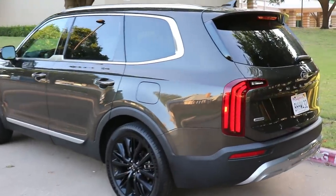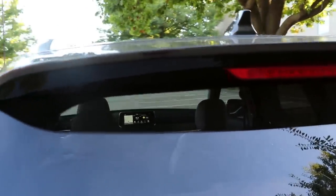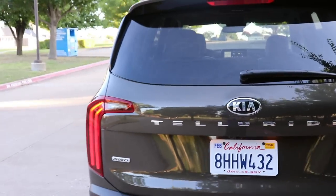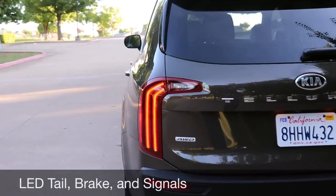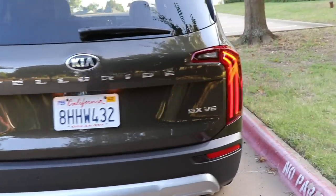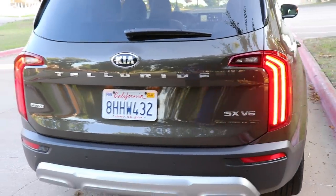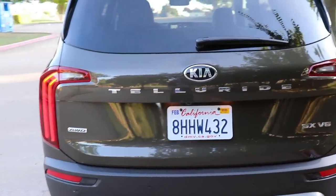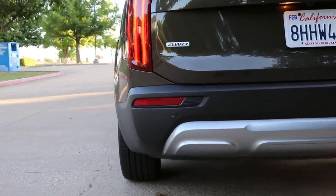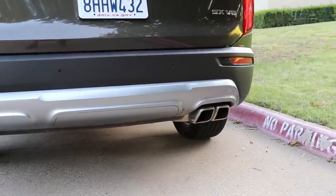Making our way to the back, the boxy shape continues. There's a spoiler fin up top, an LED high-mounted brake light, and our model has LED combination taillights on the two top trims with those LED strips running down. The Telluride name is written across the back — named after the town in Colorado, which is kind of cool. Below, there's a trim garnish and twin outlet exhaust, which comes on everything except the base model.